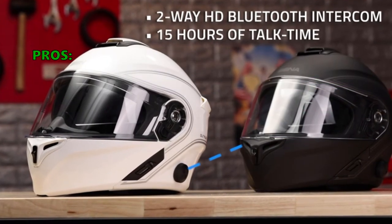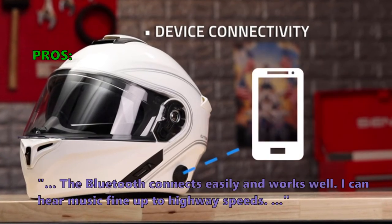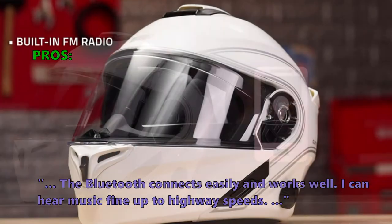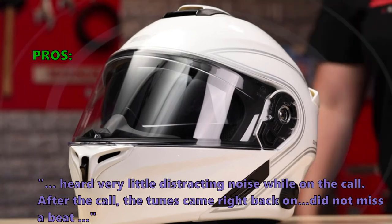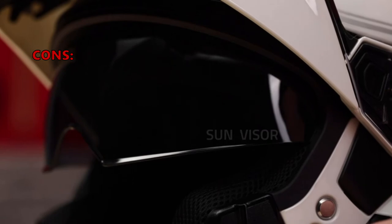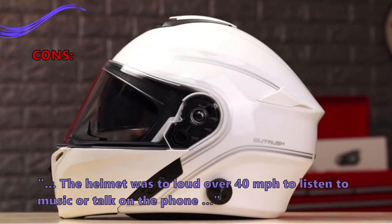Here are the top reasons why customers like the Outrush Modular Smart Helmet: "The Bluetooth connects easily and works well. I can hear music fine up to highway speeds. Heard very little distracting noise while on the call. After the call, the tunes came right back on — did not miss a beat." And here is what some of them don't like: "The helmet was too loud over 40 miles per hour to listen to music or talk on the phone."